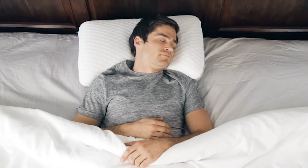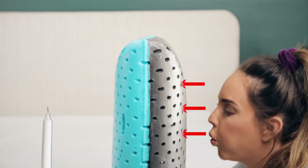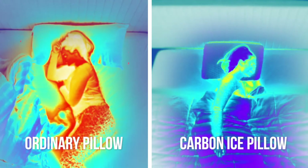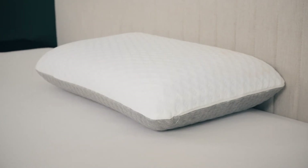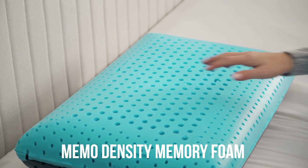Studies show that you sleep better in a cooler room. With three different sized air cells, the Carbon Ice utilizes our proprietary active air that keeps you cool by maintaining airflow, even on the hottest nights. Look at how much heat you generate while you sleep — this ordinary pillow retains all that heat, while the Carbon Ice keeps you cool and comfortable. The pillowcase is made with our advanced cooling gel technology that keeps your body cool as it wicks away moisture, so you sleep better.